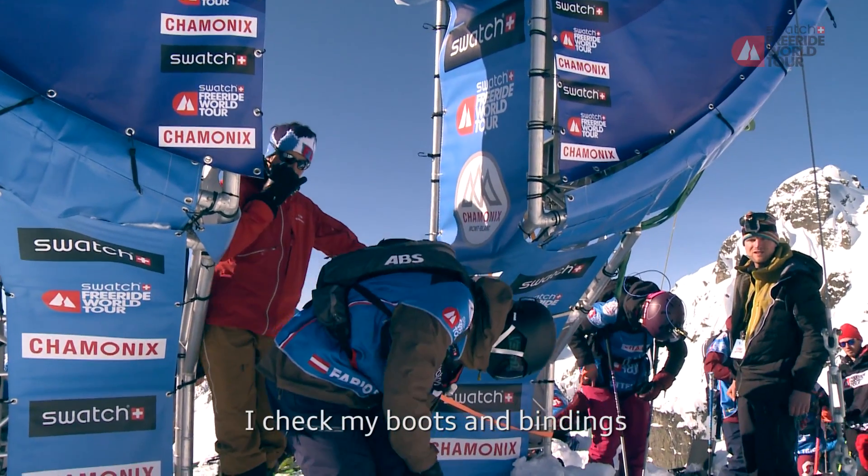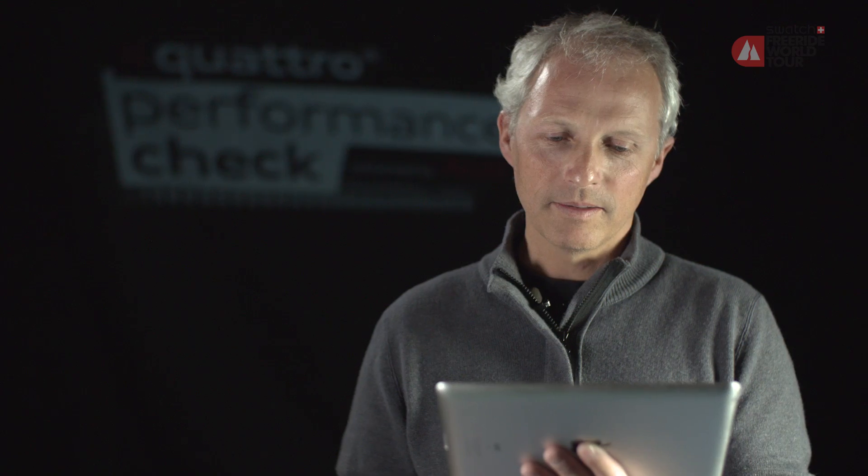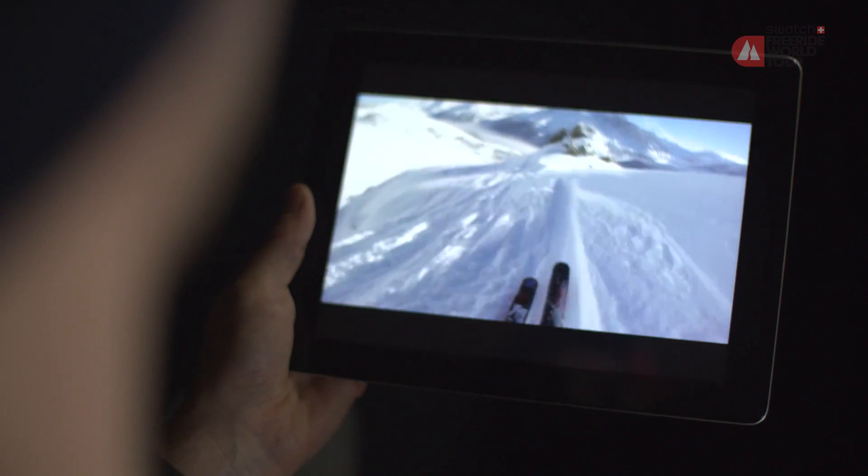Dann schaue ich nochmal, ob die Schnallen zu sind, ob ich nochmal richtig in der Bindung bin, und dann fahre ich los. Right off the gate, he has a really positive attitude — he's light on his skis.